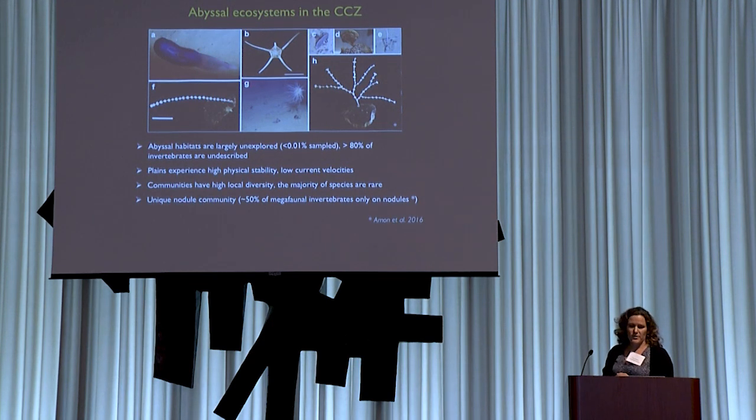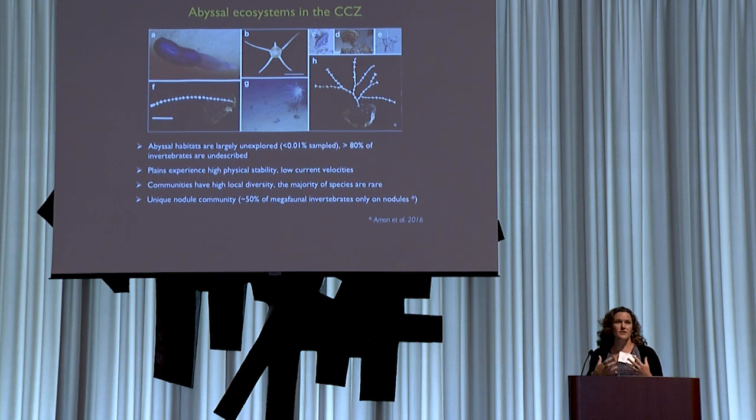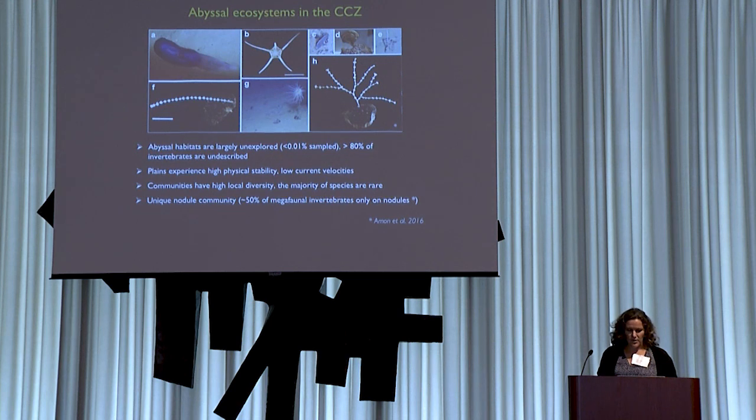Abyssal plains are also typically quite physically quiescent environments — they don't experience a lot of high current velocity. So organisms that inhabit these areas are not adapted to the high disturbance we would expect with mining. The communities tend to have high local diversity, and the majority of species are rare. There's also a unique nodule community — taxa from microbes up to megafaunal invertebrates live in association with the nodules, and removal of nodules is hugely detrimental to this component of the community.